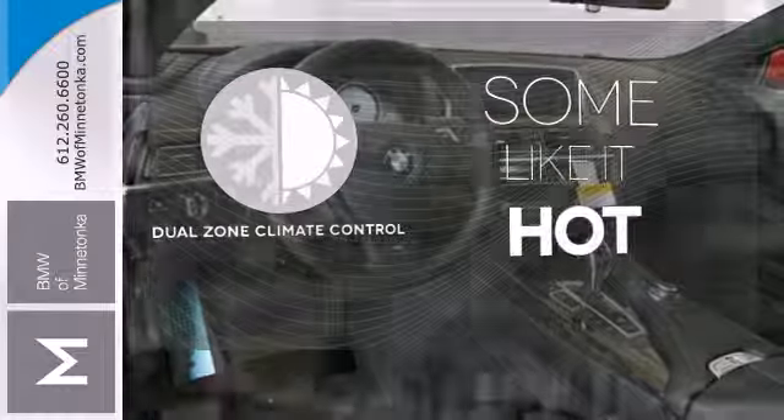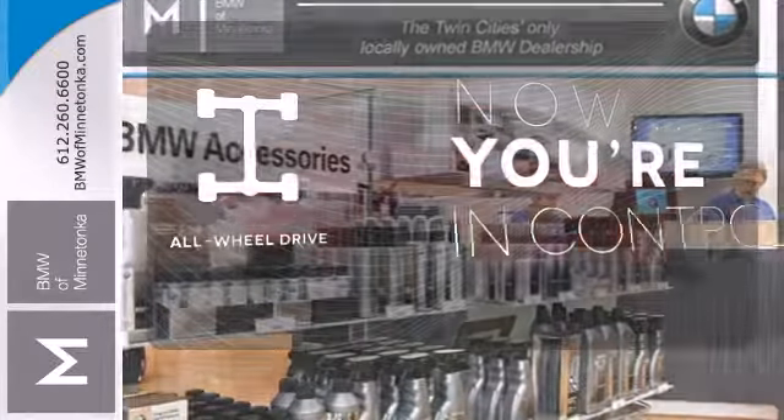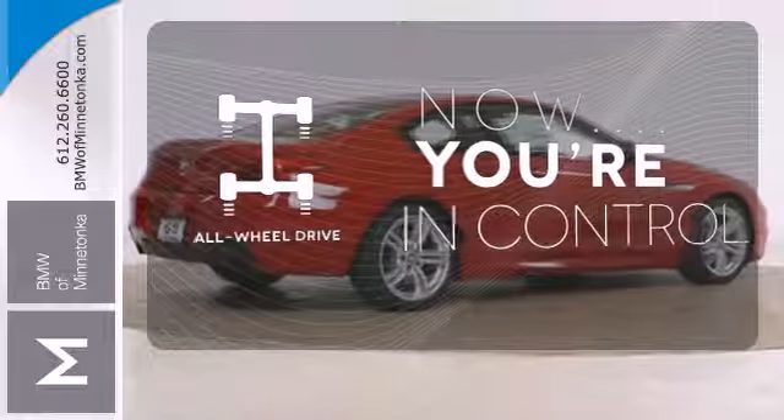Dual zone climate control lets you and your passenger pick a personal temperature. This vehicle with its grippy all-wheel drive can handle anything Mother Nature throws at you.